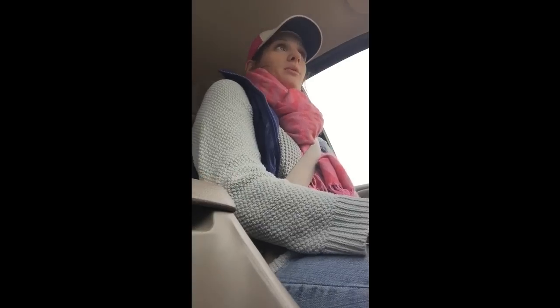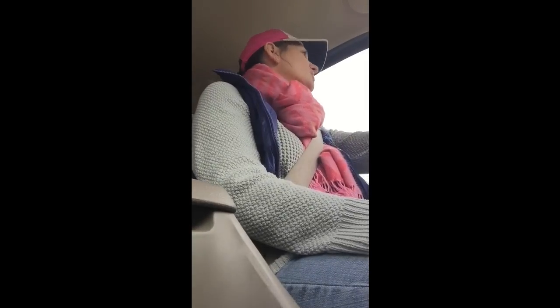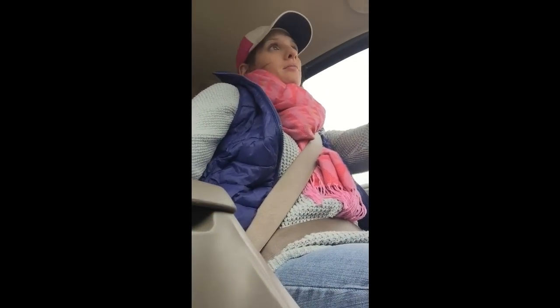I'm driving by these cars and I'm probably going, who's that lady talking to? There's no earpiece in, there's nothing going on. Who's she talking to? My damn self — that's who I'm talking to. I'm feeling extra chatty today.